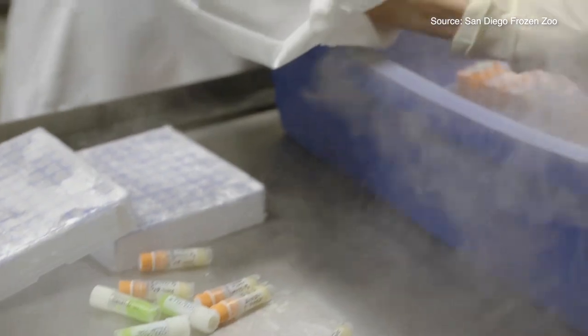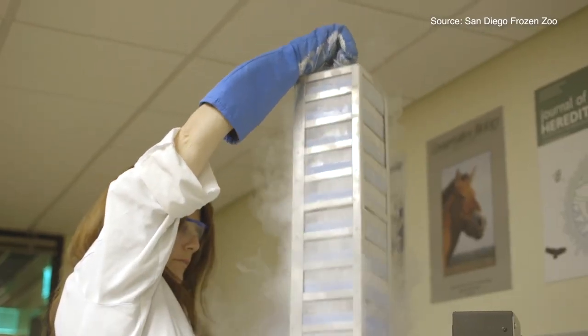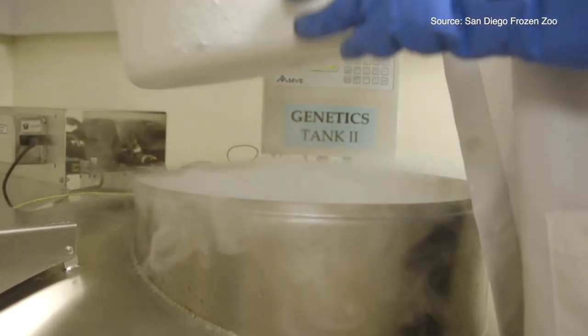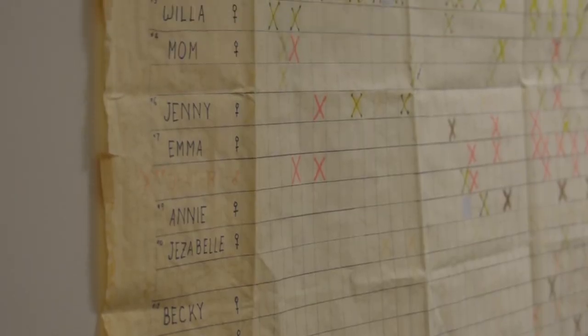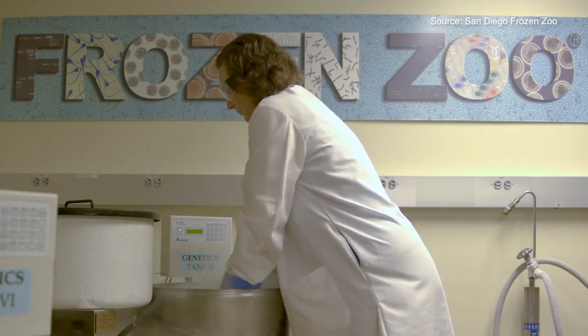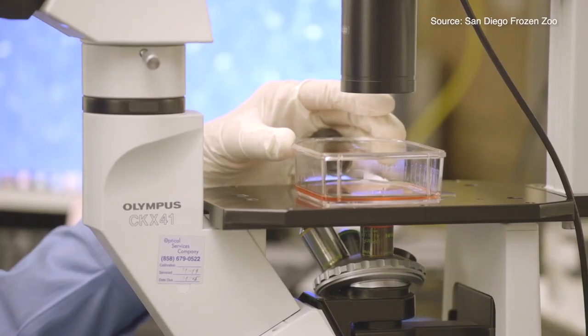We heard that within the San Diego Frozen Zoo, back 40 years ago, somebody was prescient enough to bank cell lines from two other individuals that had been wild-caught in 1981, but had never contributed to the gene pool. We did genomic sequencing on those two cell lines and found that they carried up to three times more genetic diversity than any living ferret.